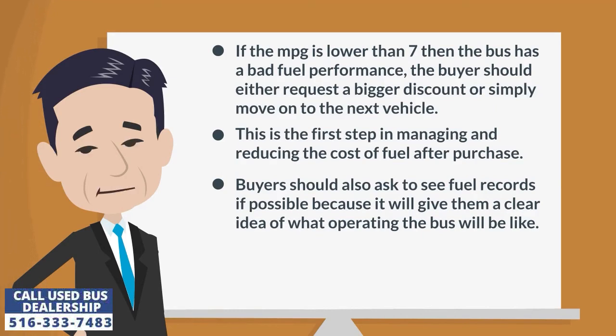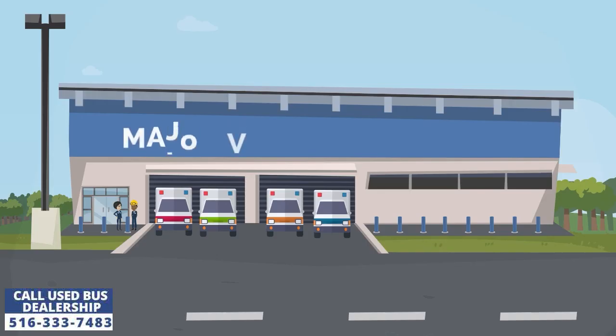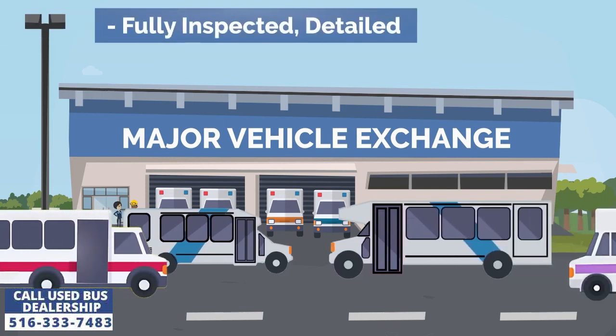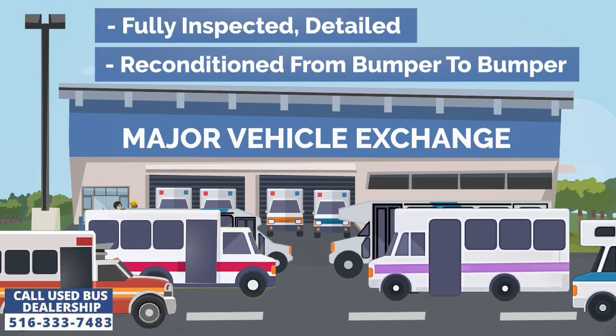Buyers should also ask to see fuel records if possible, because it will give them a clear idea of what operating the bus will be like. Major Vehicle Exchange is a used bus dealership that has sold its vehicles to customers across the United States for more than 35 years.